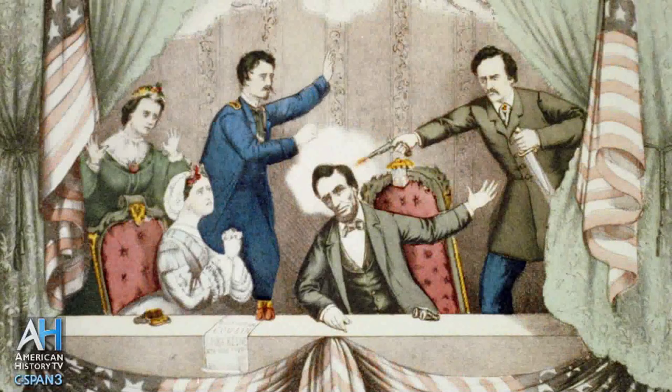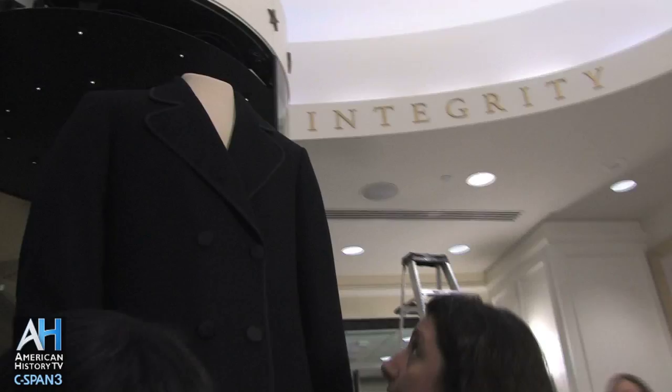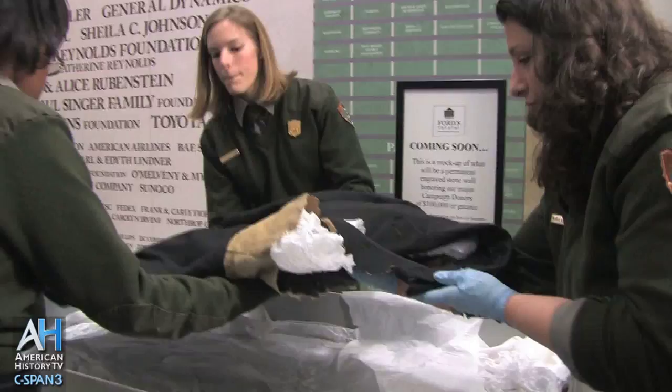When President Lincoln was shot on April 14, 1865, he was wearing a black greatcoat made especially for his second inaugural by Brooks Brothers. The coat is cared for by the National Park Service and periodically displayed in the Ford's Theater Museum lobby. American History TV documented the process of removing a replica coat and placing the original coat on display for the public, and learned how the artifact is preserved for future generations.